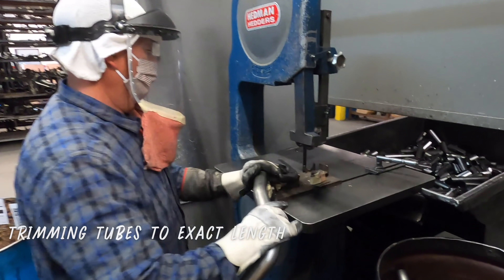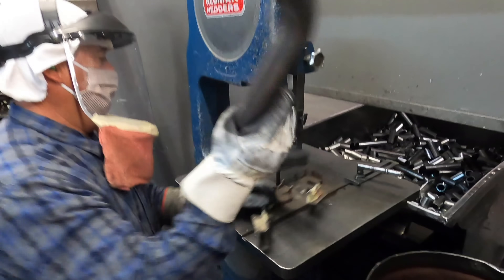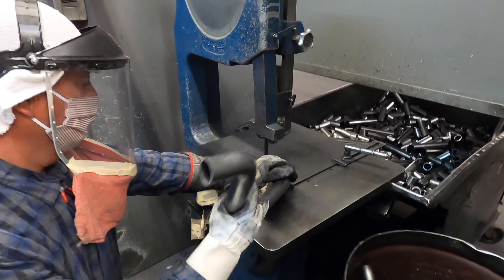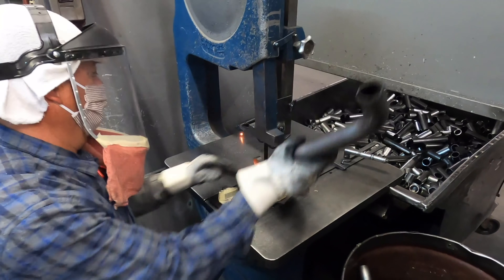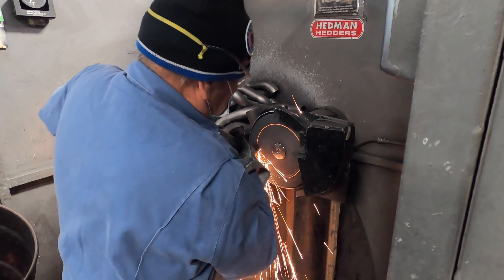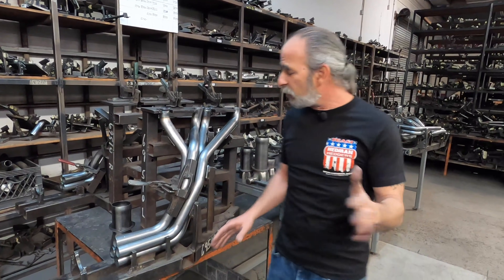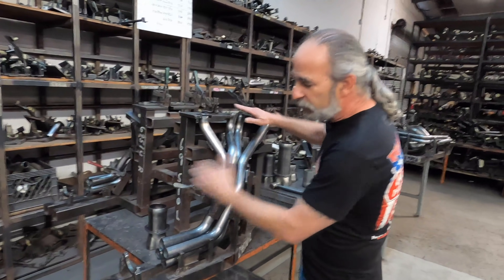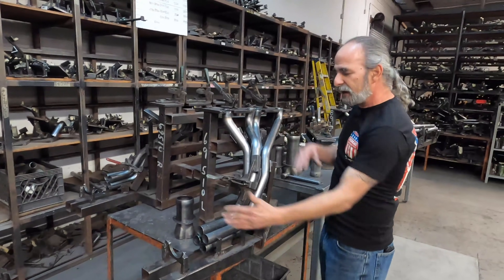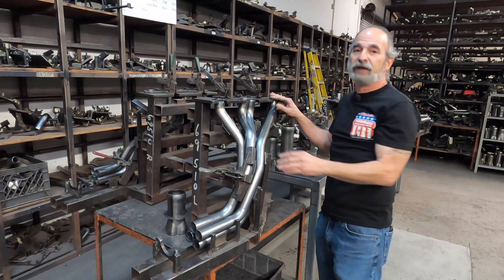When the tubes come out of the bender, are they exactly to length or is there trimming needed? We try to make them as close to the finished length as possible to reduce waste — it's one of our ways to stay competitive while still manufacturing in the US. But there's a little extra because we do trim them. The cutter uses a jig with two positions: cut one end, flip the tube, cut the other end. That way the tubes match up at the collector and at the flange — everything's the right length so the welder can just weld.